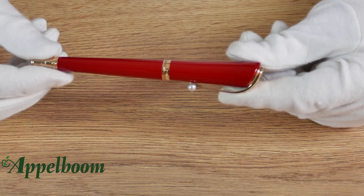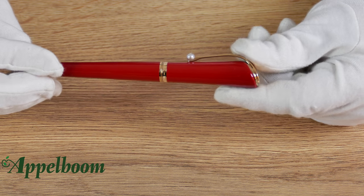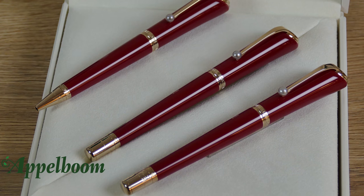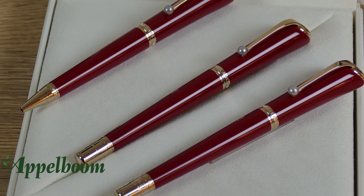The Mont Blanc Marilyn Monroe is made of red precious resin as a reference to Monroe's signature lipstick, Ruby Tuesday by Max Factor. The sensual lipstick red is beautifully matched with champagne tone gold-coated details.